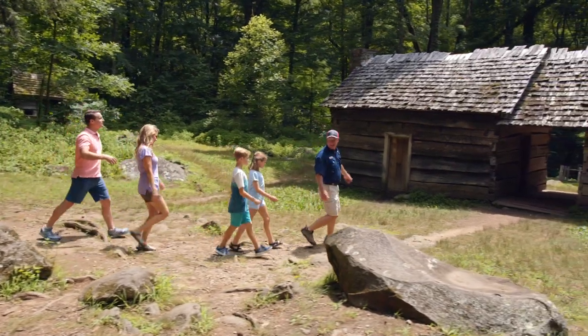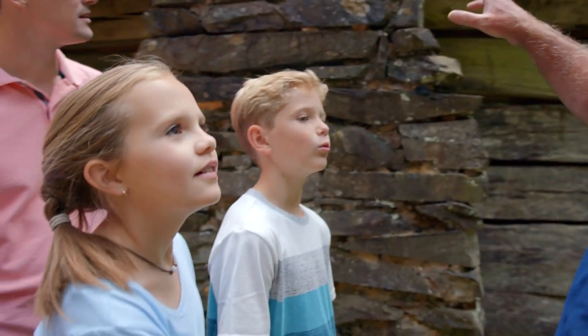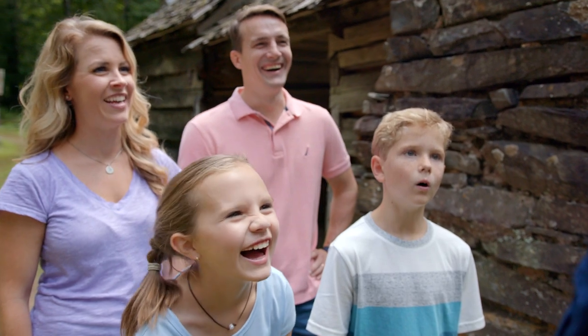Learn how the early settlers made a life here and visit the historic buildings they used. Your guide will share their stories and memories and help you create cherished memories of your own.